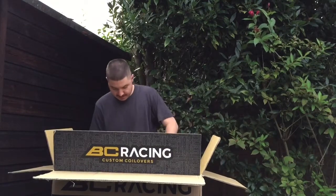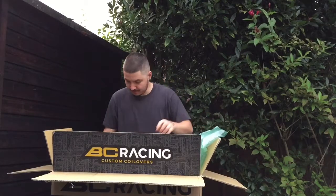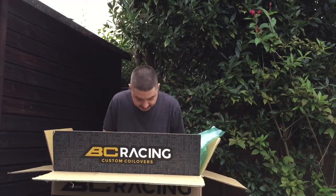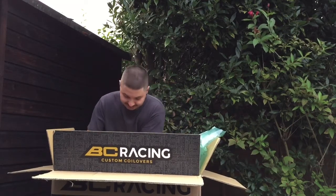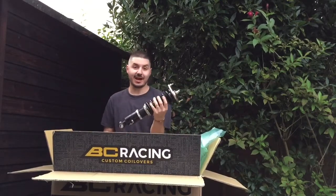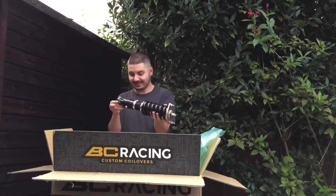Moment of actual truth — take all the packaging out. Man, so sick. These guys absolutely killed it, they absolutely killed it. This is insane stuff.